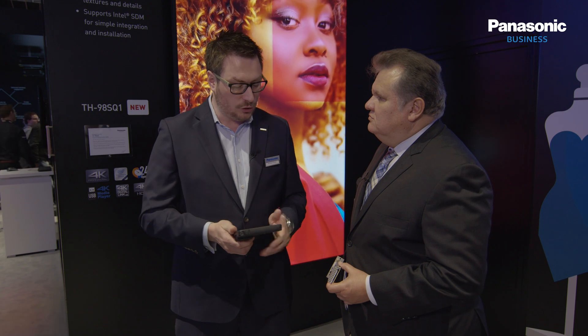Panasonic has become the first manufacturer to adopt the new Intel SDM standard. What is it and what does it do? Thank you for having me here — it's absolutely a pleasure. The Intel Smart Display Module, or SDM, is a small form factor media player.